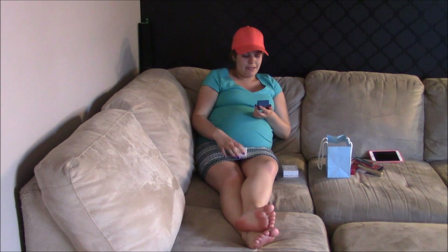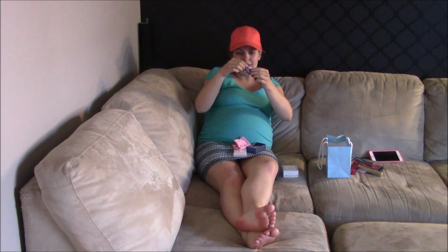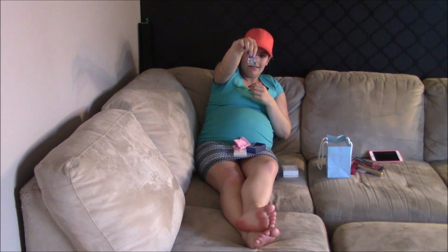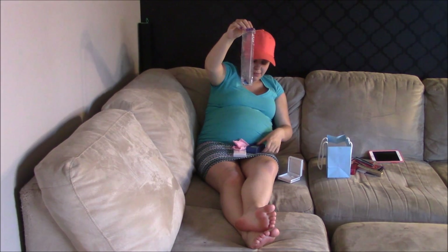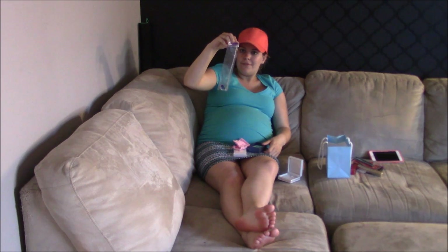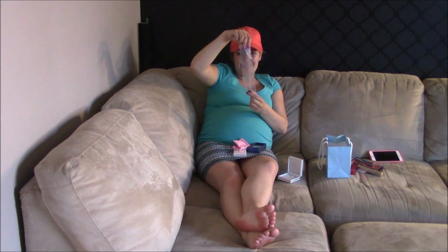I'll also show you a couple things from my Amazon wish list that I got, since it kind of goes with this video. I got these heart-shaped earrings — they're a nice blue color. The necklace matches and it's way bigger, so you'll definitely be able to see it. It's the same heart shape, just the earrings are smaller. Here's the necklace — it's pretty cute. I really like it, and I really like the color blue, so it was definitely a good choice.